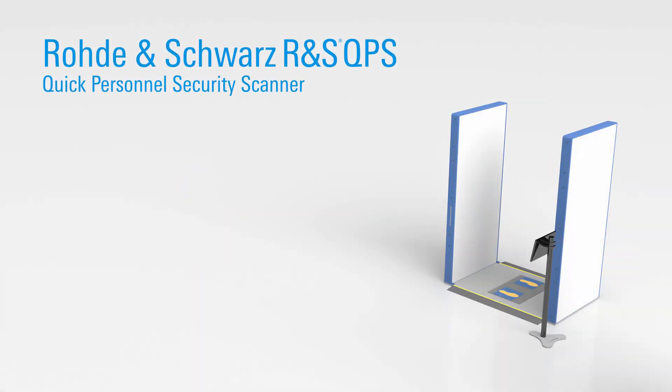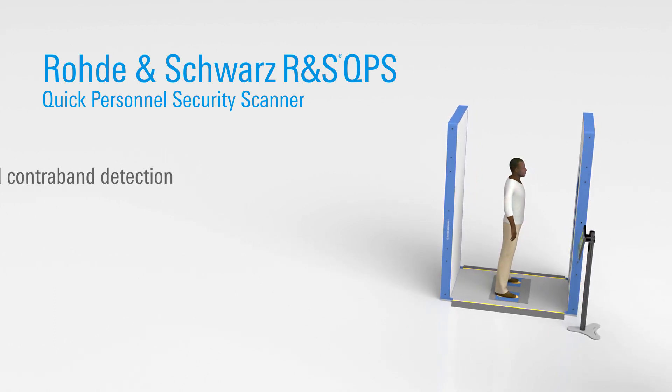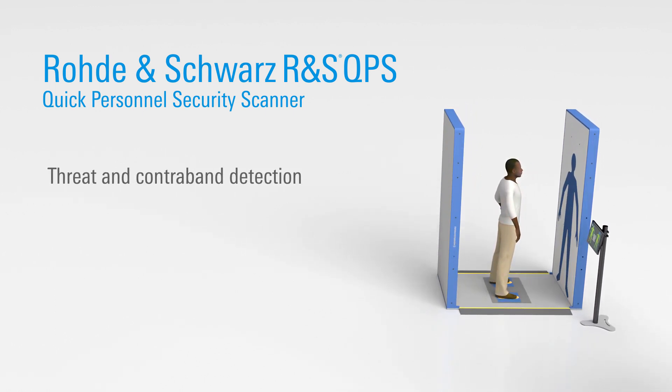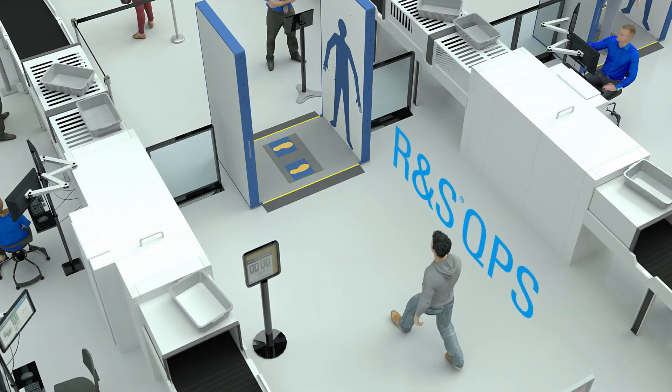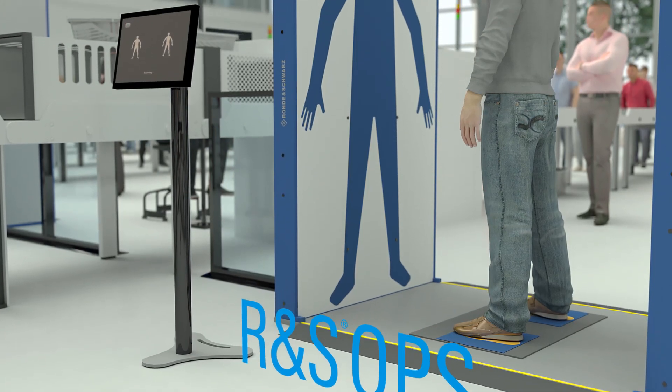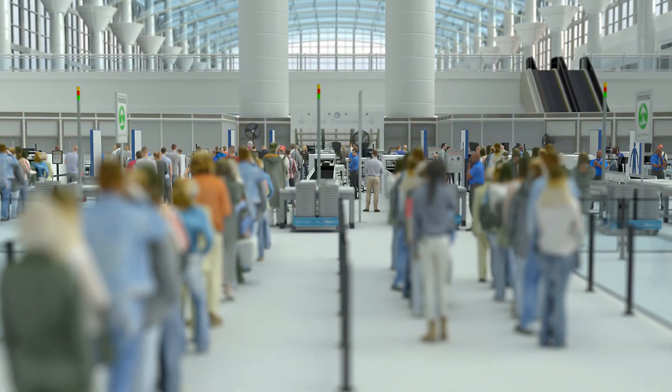The Rohde & Schwarz R&S QPS Quick Personnel Security Scanner delivers an unparalleled combination of threat and contraband detection with speed, safety, and privacy. QPS screening technology detects concealed threats with unmatched speed, critical for efficient checkpoint security operations.